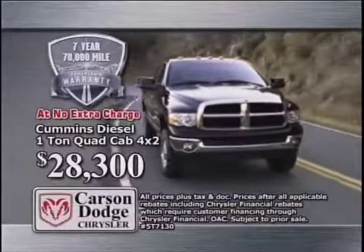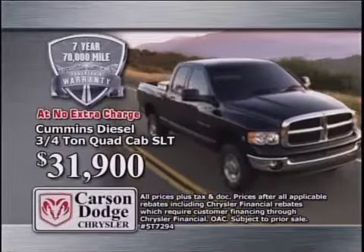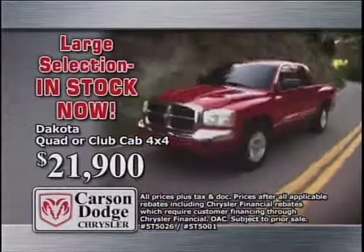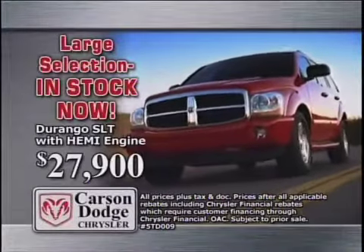Diesels: 28.3 for 1-ton quad cab 4x2, or 31.9 for 3-quarter-ton 4x4 quad cab SLT. All new Dakotas: 21.9 for quad or club cab 4x4, your choice. Durangos: 24.9 for ST, or 27.9 for the SLT with Hemi engine.